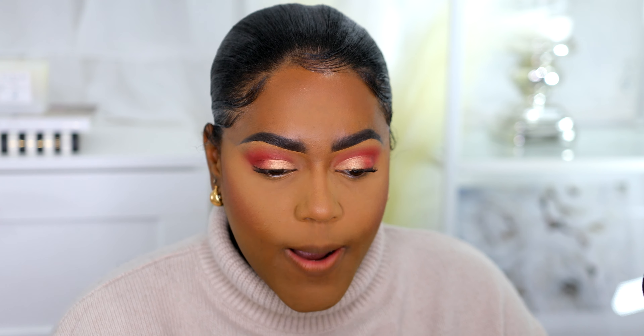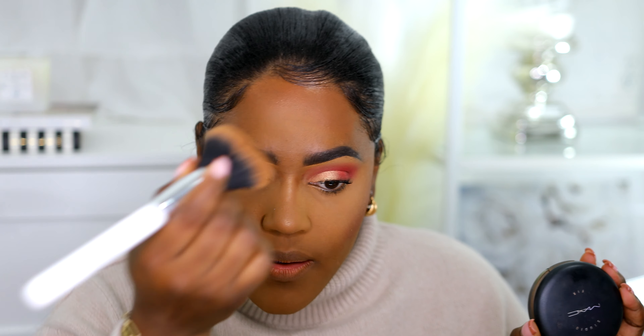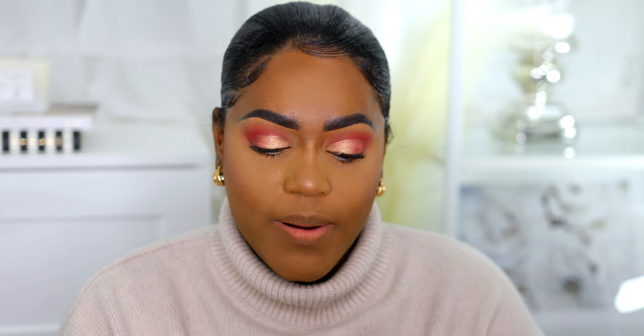You guys have seen me line my lips a thousand times with MAC Cork, but that's what I'm using today — it's definitely an old product but I still use it daily. I'm gonna use my MAC Studio Fix Powder in NC50 and apply some of that. For my gloss today I'm using the Patrick TA gloss — it's expensive and it's a beautiful sparkly color.